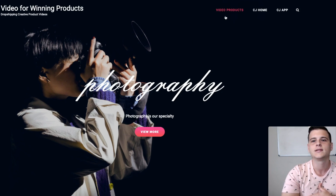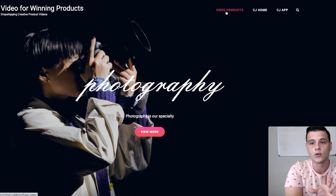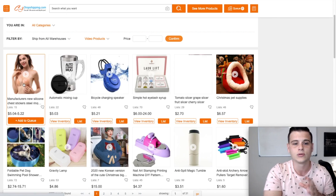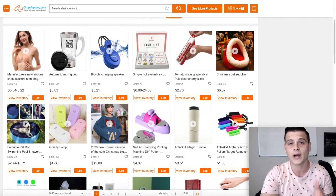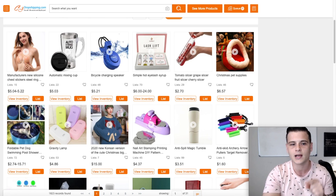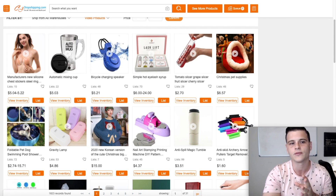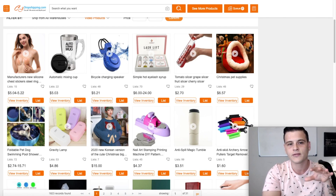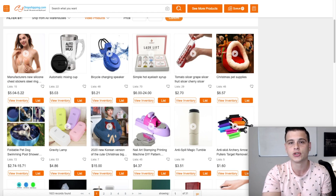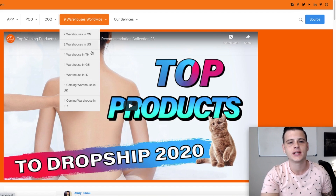One good thing I like about CJ Dropshipping is their video products section on their platform. If you click on it, it shows all products that have videos available. This is valuable because Facebook is cracking down on copyright violations. If CJ created these videos themselves, you can use them in your ads without risk of being struck for copyright — that's actually a useful solution.